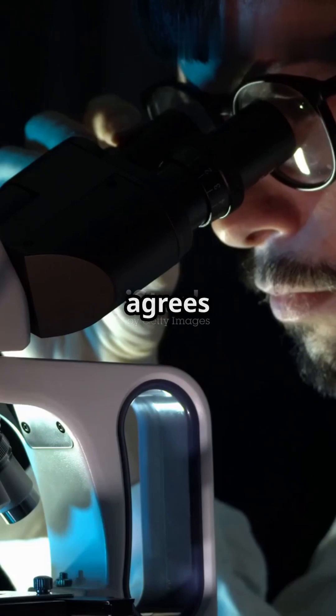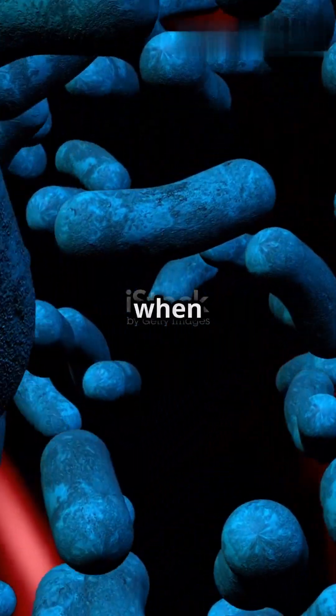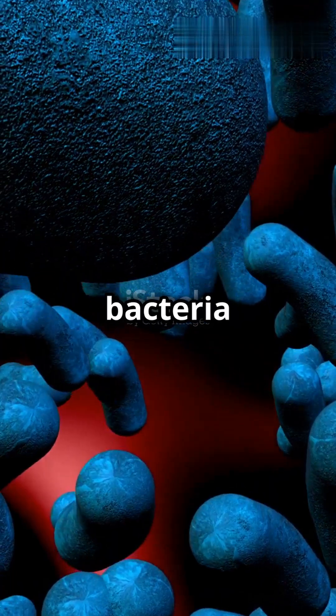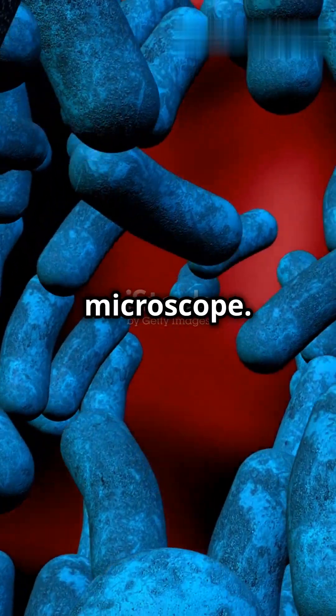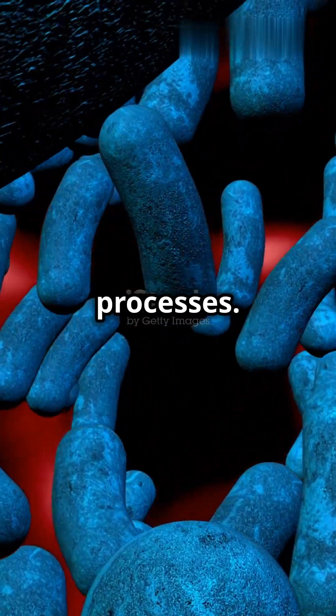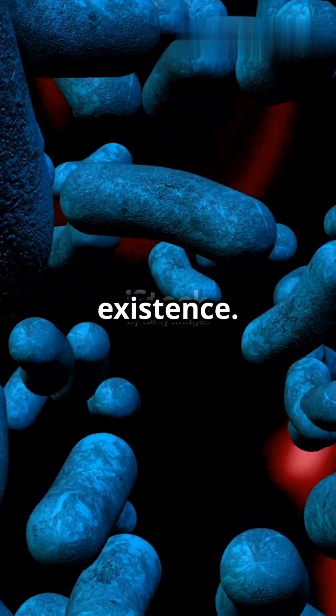But here's the twist — not everyone agrees they're real. Mesosomes were first discovered in the 1950s when scientists observed strange invaginations in the cell membrane of bacteria under an electron microscope. These structures were thought to play a crucial role in various cellular processes. However, as technology advanced, so did the debate around their existence.